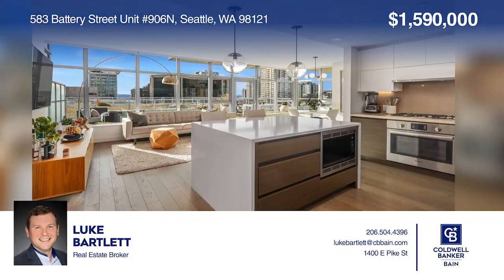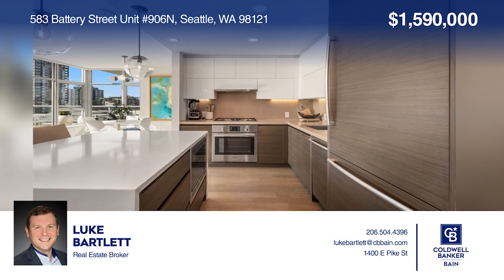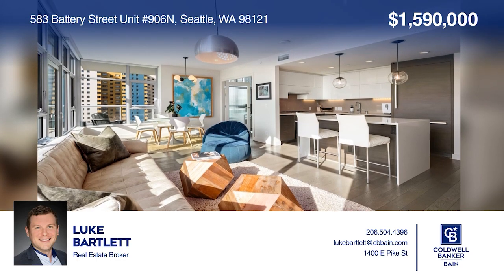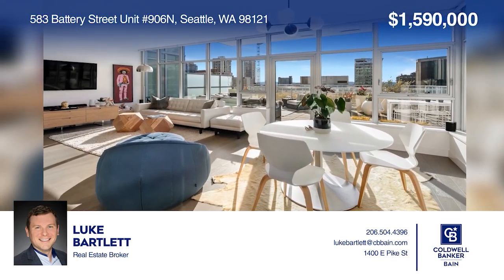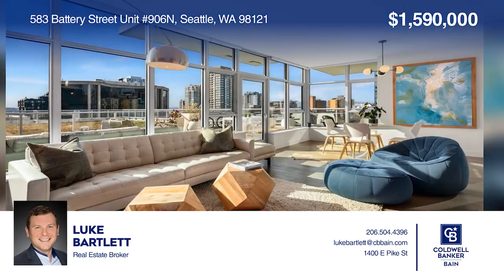This two-bedroom, two-bath home offers an updated chef's kitchen with an island and gas range. The oversized wraparound private terrace provides views of the Space Needle, Puget Sound, the city, and Lake Union. This home is complete with two parking spaces, one designated electric vehicle space, and storage included. Your new home is just a call away — contact Luke Bartlett for more details.